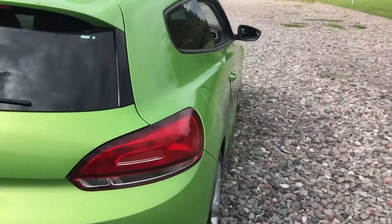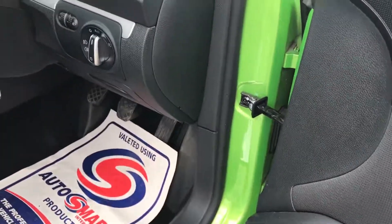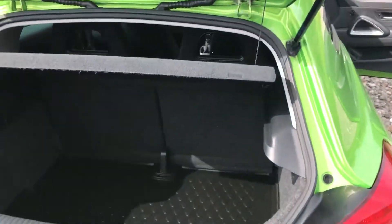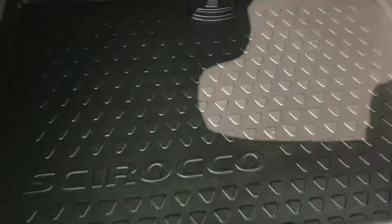Proper bit of kit, this. You can't open the boot without doing it on the key or the boot release button. We've got a decent-sized boot on the Scirocco — bigger than it looks — and we've got the proper boot liner in there as well.